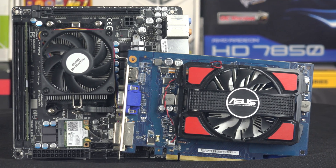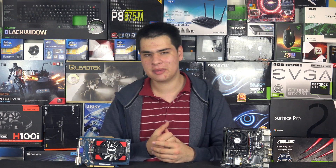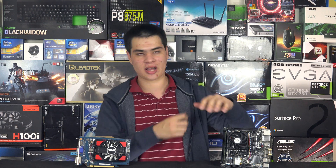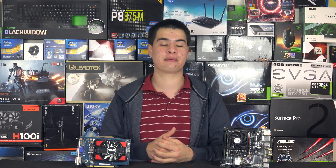Like or dislike the video and let me know what you think about low-end video cards. Would you buy a higher-end CPU and run onboard video for a while before upgrading, or buy both at the same time and live with lower frame rates? Don't forget to drop us a sub if you like what we're doing — see you next time.